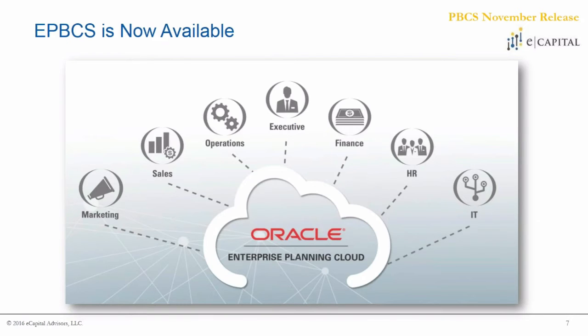ePBCS is now available — the 'E' stands for Enterprise, and it's really more of a holistic approach. ePBCS is similar to PBCS in that it's still a best-in-class forecasting and budgeting toolset. What separates ePBCS from PBCS is really the out-of-the-box solutions. With PBCS you're getting the opportunity to create your own application from scratch, but with ePBCS you're able to get out-of-the-box workforce, CapEx, project planning, and other financial statements that are Oracle's out-of-the-box delivery.